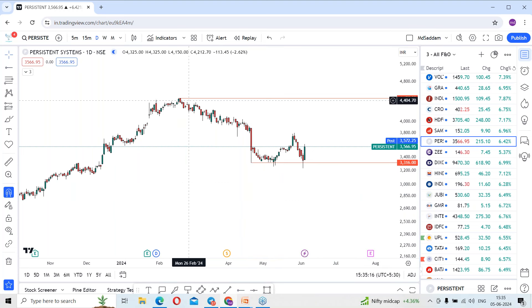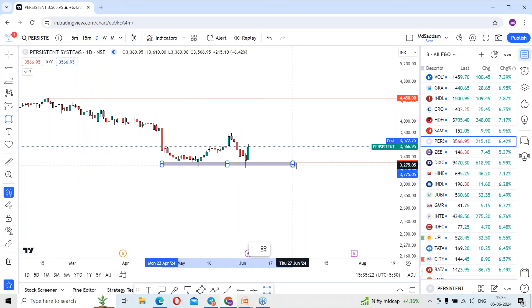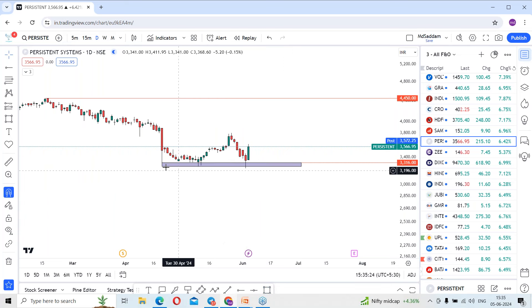The stock went for consolidation in this particular area, and this is the level where it has taken strong support. You can see the multiple pullback levels where it happened, and recently in the last session there was a pullback from the levels around 3,230. In today's session, we got a super bullish green candle which closed above 6% on the positive side.